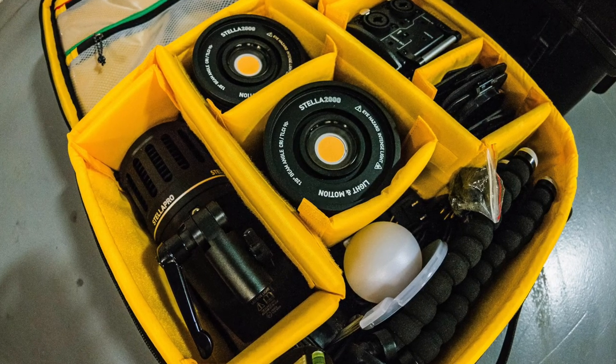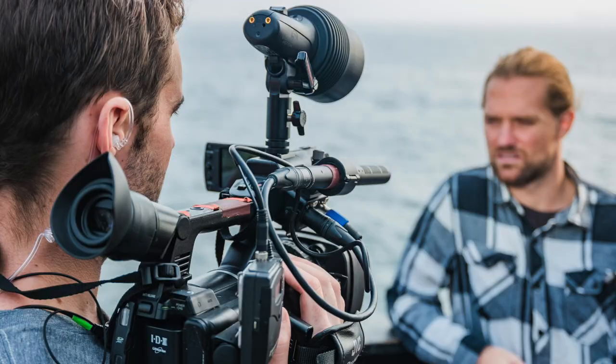In a Pelican 1510 we can fit about four to six lights depending on how we're configured, so that means we can light interviews, light big spaces, or just run and gun as we need to and really go anywhere.